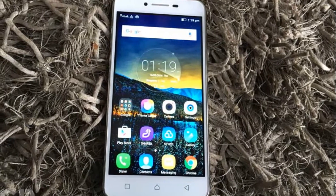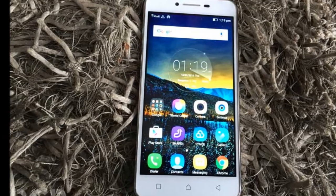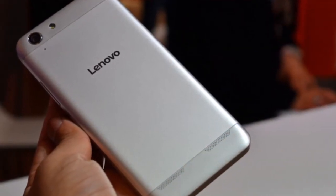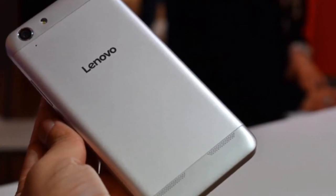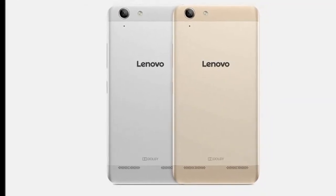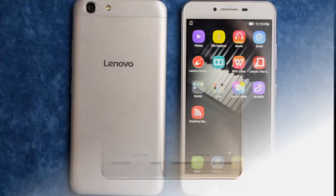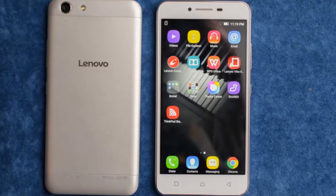There are stereo speakers on the rear with Dolby Atmos enhancement, which is now seen on almost all Lenovo phones. Mathur revealed that the Vibe K5 Plus uses a PM8916 audio codec for sound clarity. We couldn't test the speakers at launch due to the noisy environment. The Vibe K5 Plus's physical power and volume buttons are on the right, while the charging port and headphone socket are on top. The bottom and left panels do not have any ports or keys.